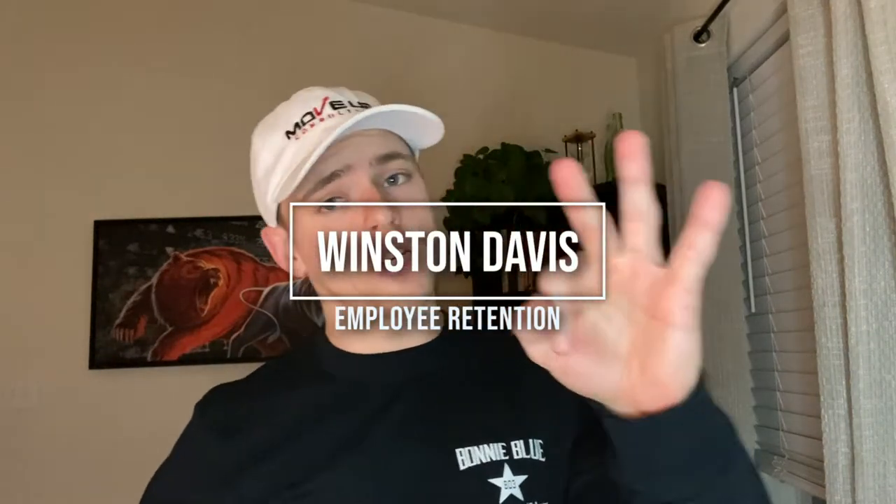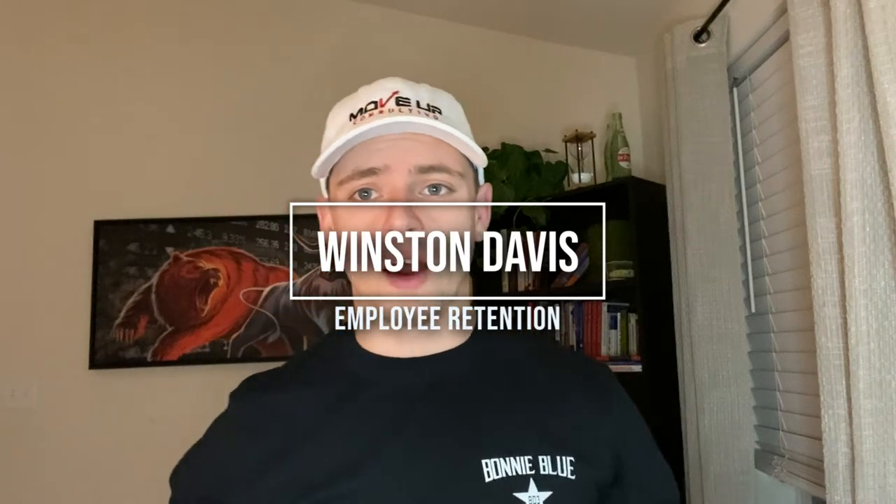What's up, business builders? We're coming at you with our third video in our series. This has all been about retention — how do we retain and keep all these people that we're hiring so that we can build, scale, and grow.